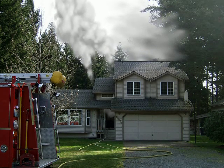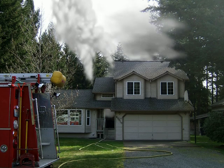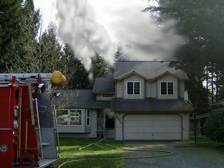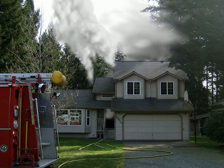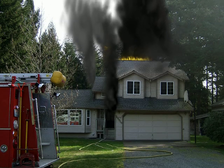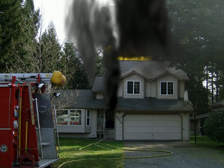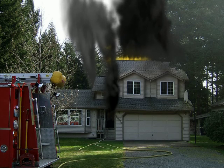If during this scenario you had a crew check for extension, the fire should look like this. If not, it's probable that you have a well-involved attic fire. Go back and read the smoke when Engine 7-7 states they have the fire knocked down.